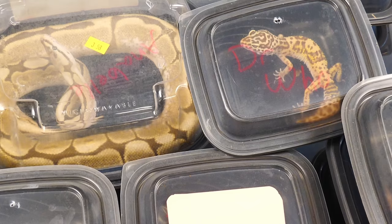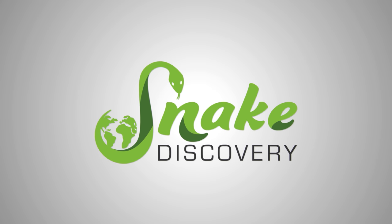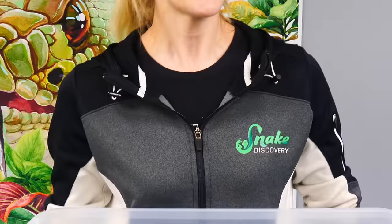A lot of you have wondered what it's like to run a rescue, so today we're going to show you a glimpse into Snake Discovery's Adoption Island by going through a bin full of reptiles that was just dropped off. About 90% of the reptiles surrendered to us are completely healthy and able to get adopted right after quarantine. However, today's case is a little bit different.